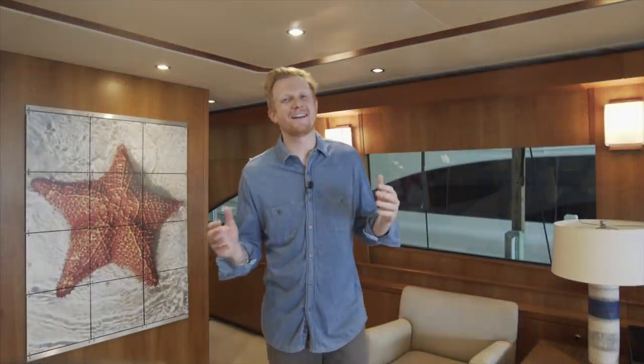Good morning everybody, this is Ryan Alexander with Denison Yachting. Today I am in Fort Lauderdale, Florida where I'm going to be taking you on a walkthrough of Motor Yacht Khaleesi. She is an 80-foot Hatteras motor yacht built in 2013.